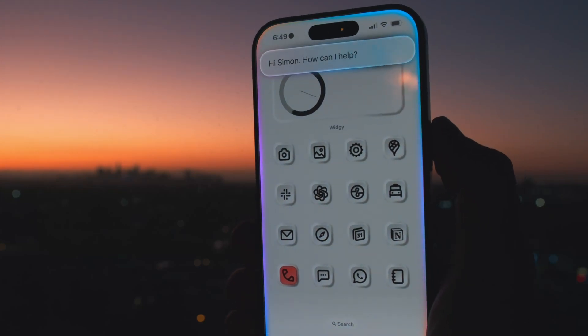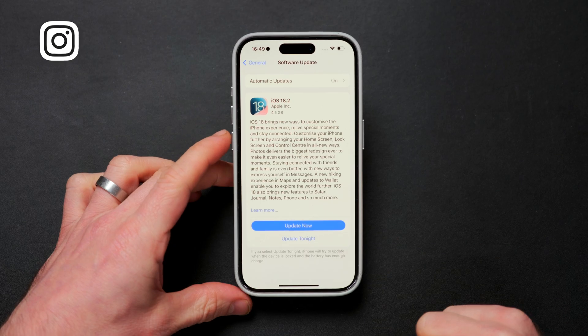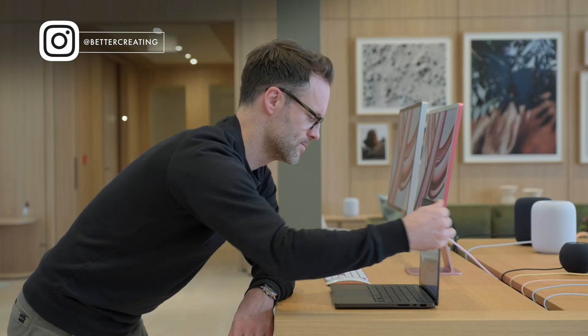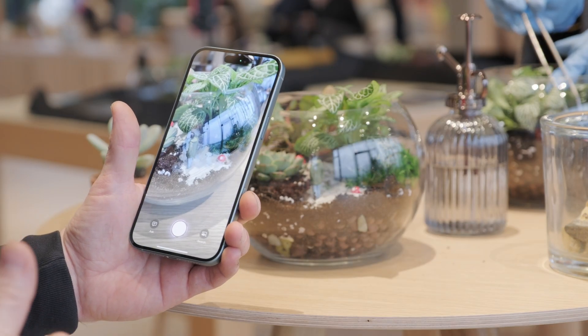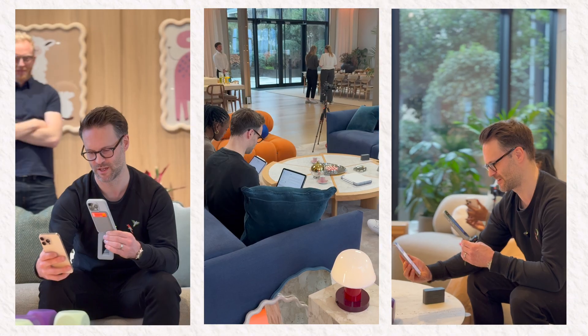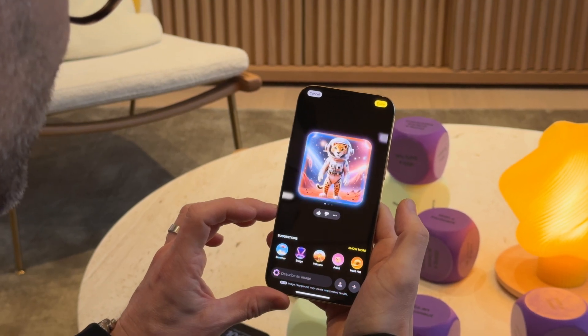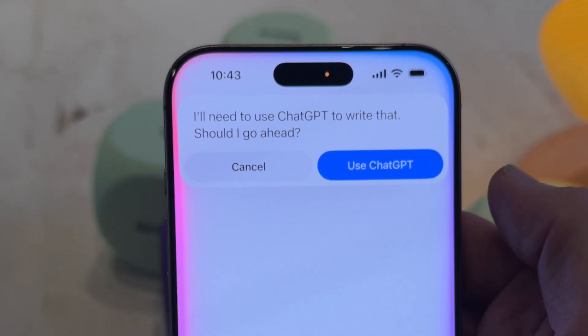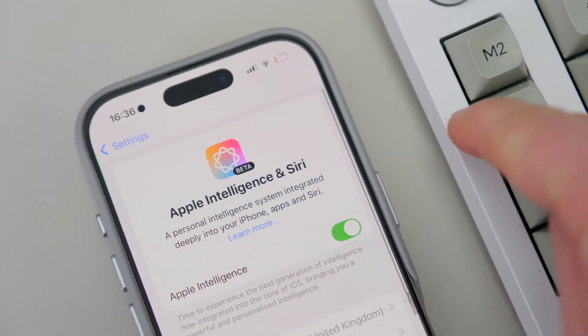Hi Siri. Apple Intelligence and iOS 18 just arrived in the UK and a bunch of other countries on millions of iPhones, iPads and Macs. So is it worth turning on or even upgrading your device for it? Here's what I found out at a nice preview with Apple in London, where I tried the new features that arrived on iOS 18.2, from deep ChatGPT integration to visual intelligence. Is now really the time to consider sliding that AI toggle on?